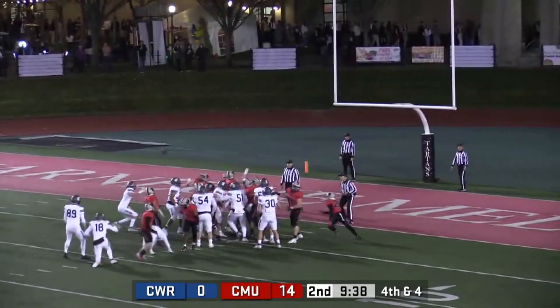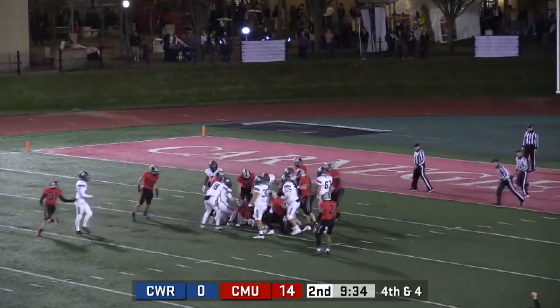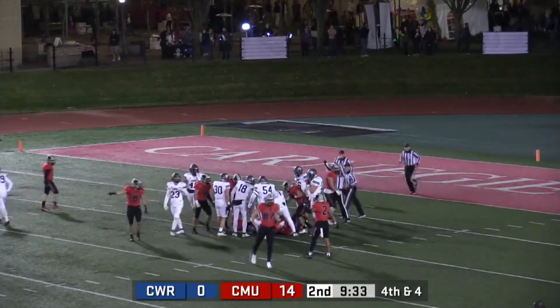It's a 20-yard attempt and it's blocked. CMU picks up the loose football and it keeps Case Western off the board.